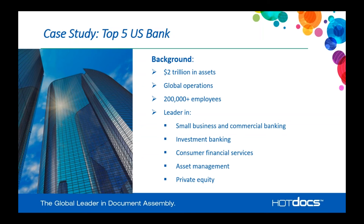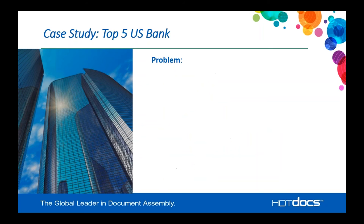Let's look at our case study. Today we're going to talk about a top five U.S. bank. A little bit about this bank: they have over $2 trillion in assets, obviously one of the largest banks in the world, a global operation with over 200,000 employees. They're a leader in small business and commercial banking, investment banking, consumer financial services, asset management, and private equity — a market-leading bank that has built a very successful business.